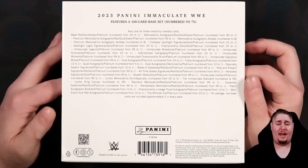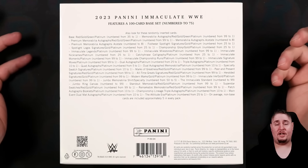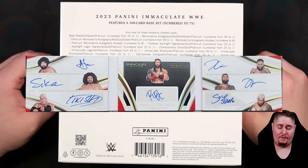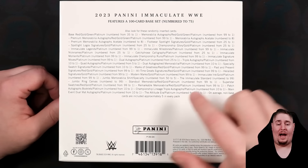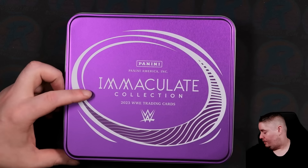I think those are the eight — and that is the biggest chase in my opinion, other than some of the one-of-ones. Last year we had the Bloodline booklet, which I am a proud owner of — one of those numbered to 25. They've also made a Platinum version. So there are 25 Attitude Era booklets, but they also made a Platinum one-of-one. I believe the Platinum Attitude Era is probably going to be the number one hit in the product.